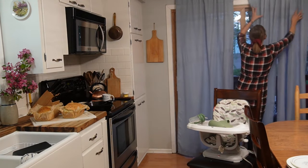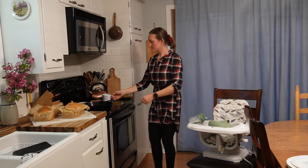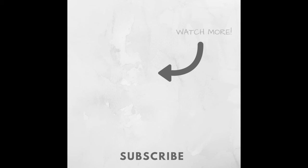The day is done. The sun is setting, and it's time to enjoy time with my husband, with my tea, and the smell of the homemade bread.